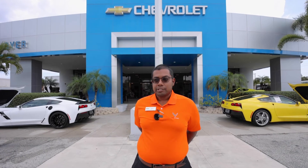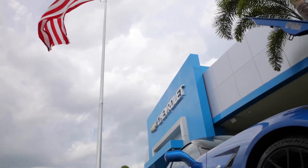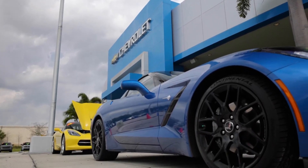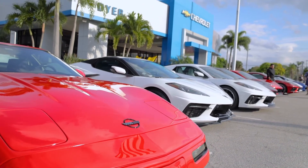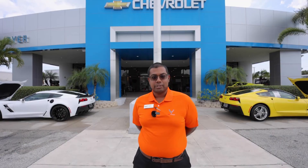Aside from the Z06, you can also see the cars and the Corvettes that we have available for purchase right now, including our certified pre-owned 2021 Corvette Stingray. Give us a call when you can. Get yourself on the Z06 list before it's too late.